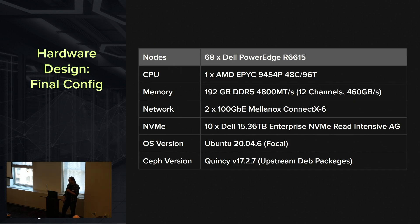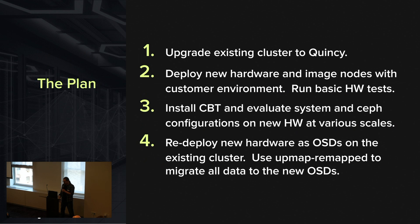The hardware design we came up with for them actually looks a lot like what a lot of vendors are doing right now, with the exception that we're using 100 GigE — a lot of vendors are moving towards 200. Overall this is the sweet spot we found in terms of price and performance. Testing was done with Ubuntu Focal, only because that's what they're using in their environment. The plan: upgrade the existing cluster to Quincy, deploy new hardware, install CBT for performance testing, and then redeploy using Dan's upmap remap tools.